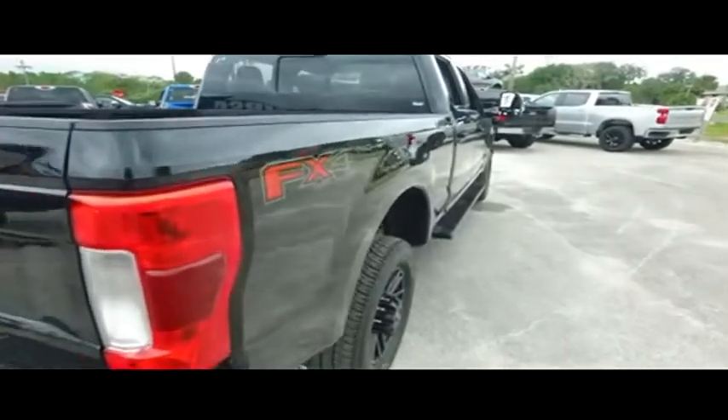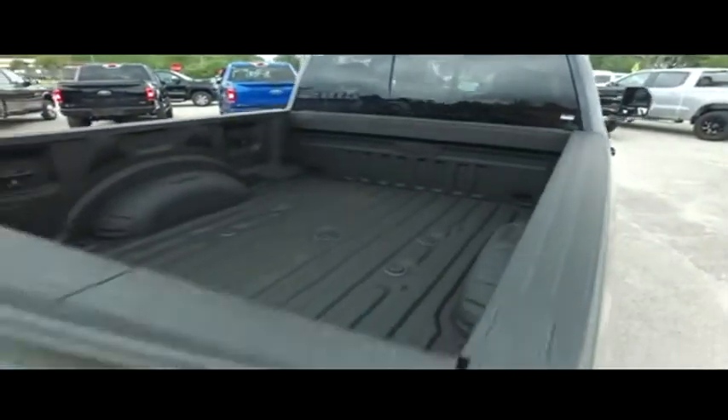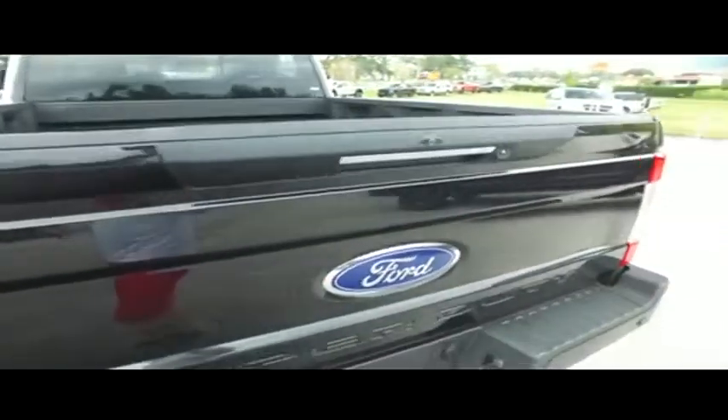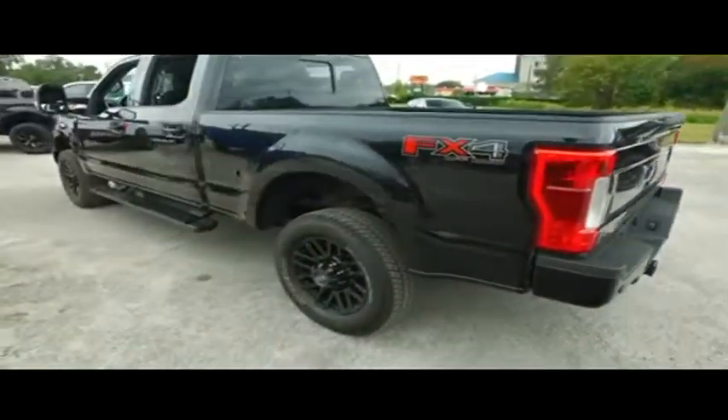Microsoft Sync navigation, MP3, Bluetooth, satellite stereo system. FX4 package features skid plates and high-performance shocks. You've got your backup sensors and James Bond technology backup camera.